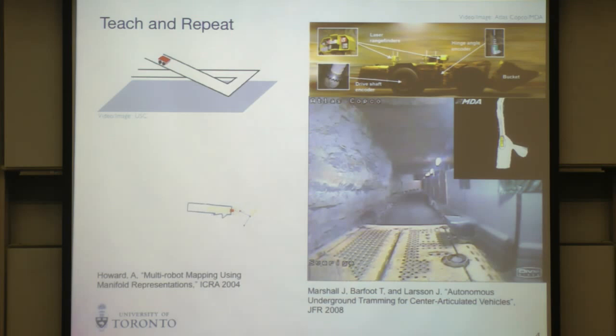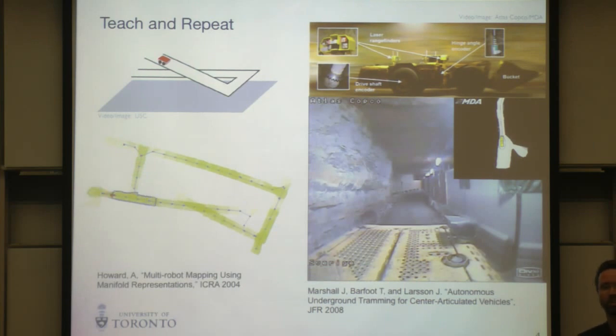I remembered a talk by Andrew Howard at ICRA 2004 in New Orleans where he introduced the idea of a manifold map — a robot navigating through the world using wheel odometry, storing metric information relative to the estimated path. He convinced me this was a good enough map to allow the robot to navigate the world it had already explored. I was sitting there with this mining problem and I thought, that's it, I'll just do this. And it turns out it just worked.